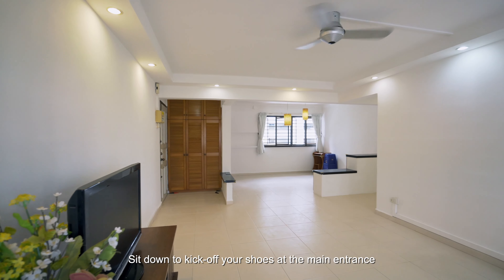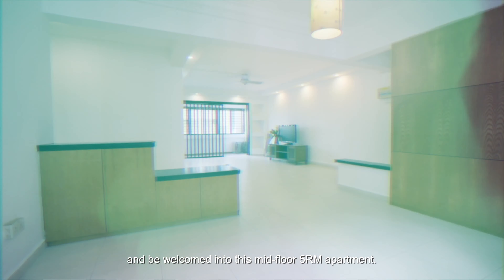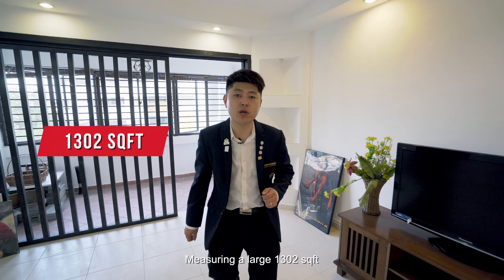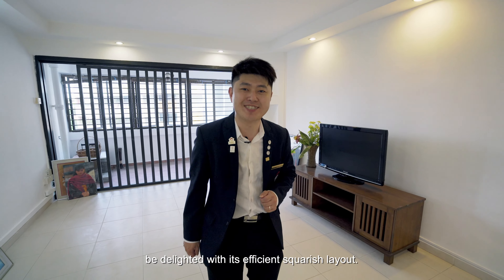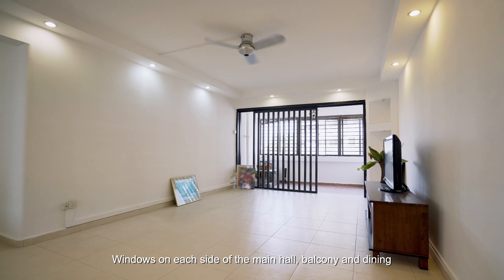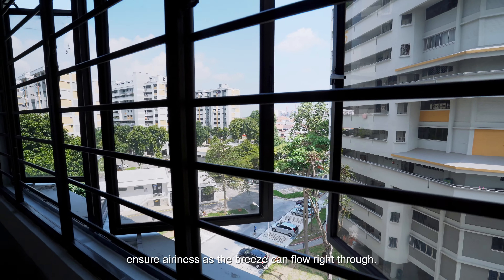Sit down to kick off your shoes at the main entrance and be welcomed into this mid-floor 5-room apartment. Measuring a large 1,302 square feet, be delighted with its efficient squarish layout. A window on each side of the main hall, balcony and dining ensure airiness as the breeze can flow right through.